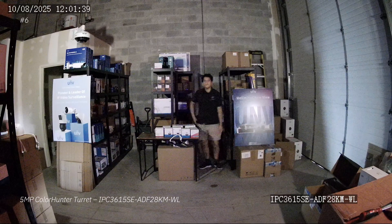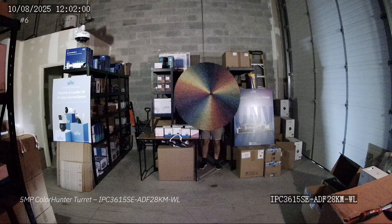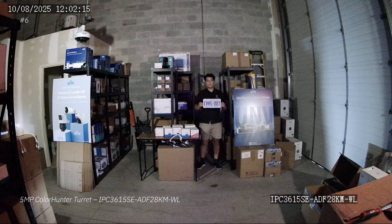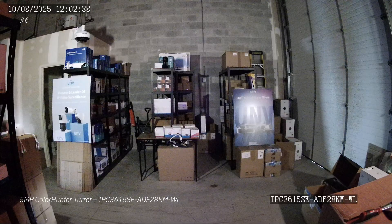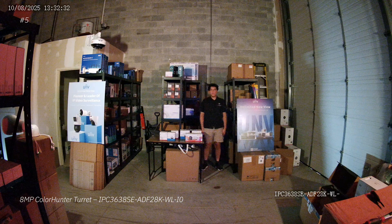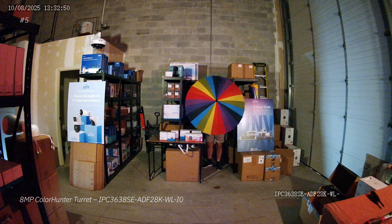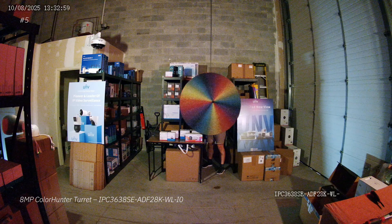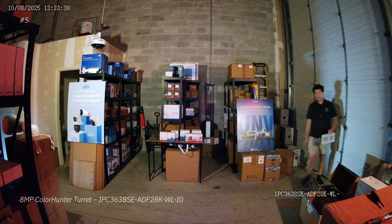Next up is the 5 megapixel Color Hunter turret. This is a bit of an older camera — it actually came out four years ago in 2021 — but it still performs quite well, and that's why I put it near the top of the list. Then we have the 8 megapixel Color Hunter turret. This camera used to be the absolute best camera when it released in 2023. It has since been surpassed by the Owl View series, but it still puts up a very good fight. I really just love how the image looks on this camera — it feels very natural, very colorful. The 8 megapixel Color Hunter was a very great camera for its time.